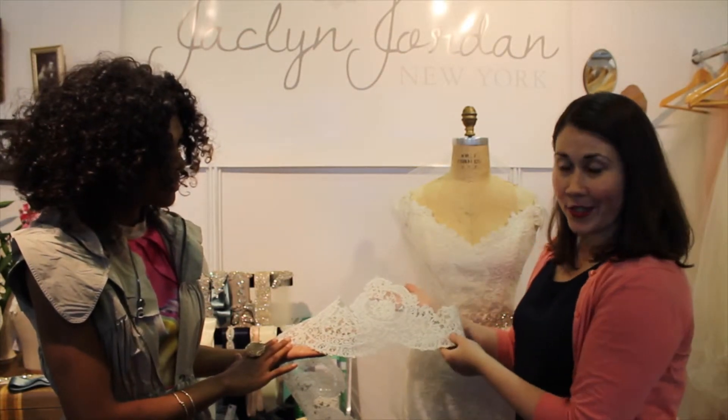Jacqueline, thank you so much for showing our brides today all that is possible with the veil and your beautiful lace creations. Can you tell us where they can best get in touch with you and find more of your creations? You can find us at JacquelineJordanNYC.com or on Instagram and Facebook at JacquelineJordanNY.